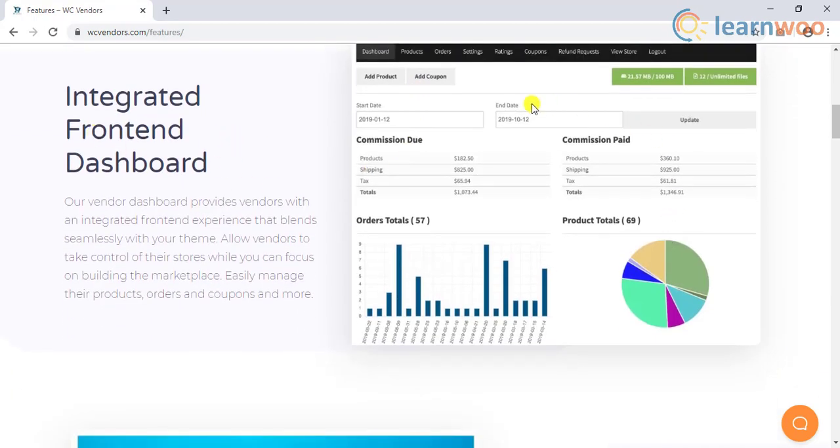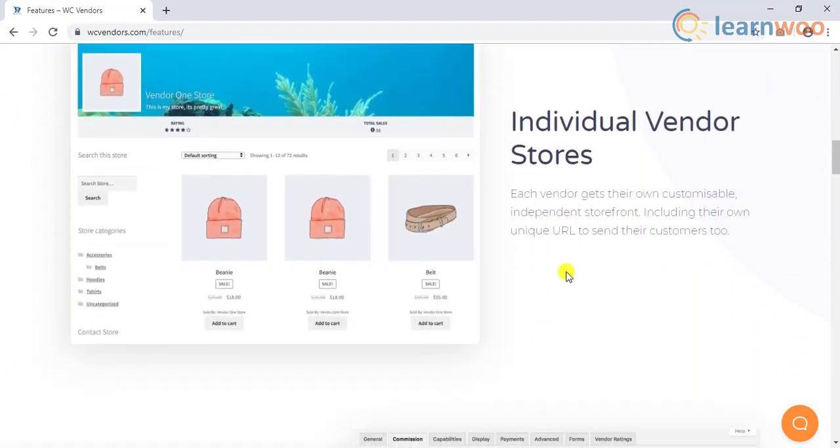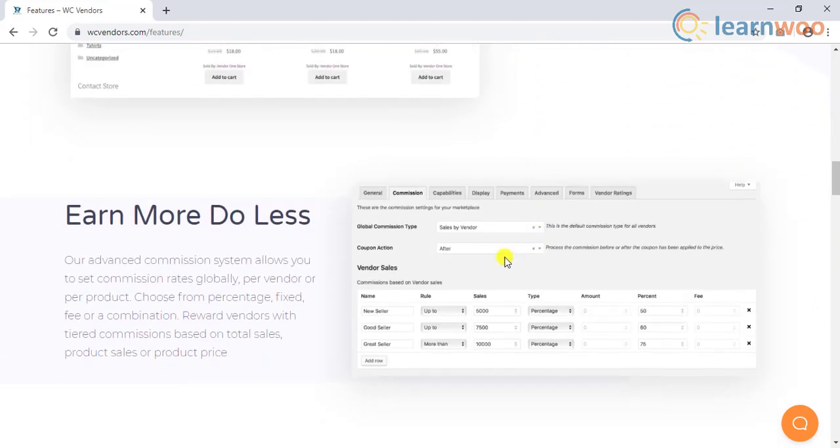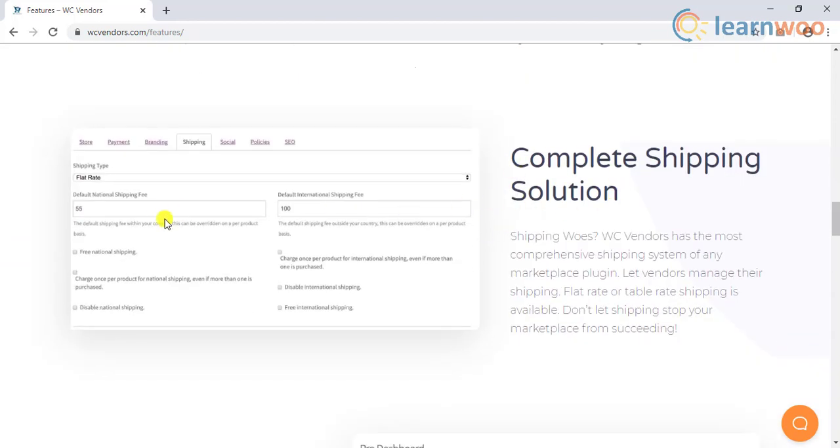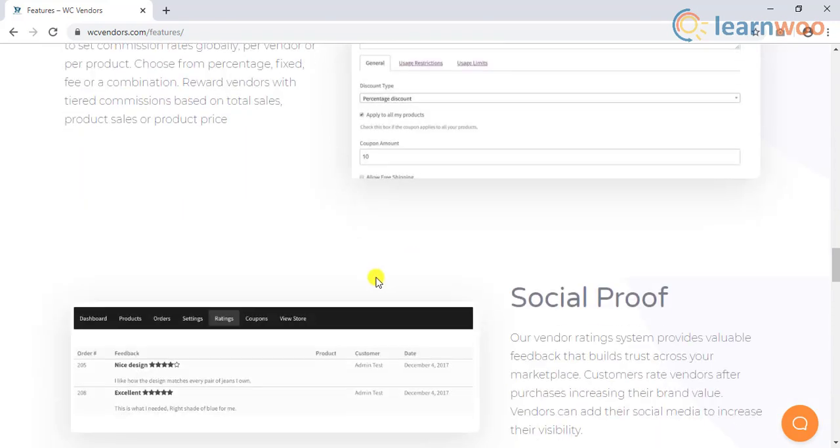All the reports can be handled from the front-end dashboard. Vendors will get their unique store URL, which will give them a feeling of an independent store. There are tons of other features related to commission, shipping, discounts, customer ratings, and so much more.